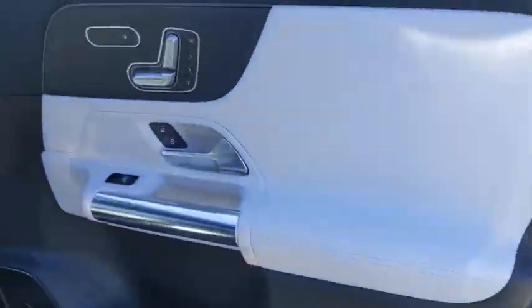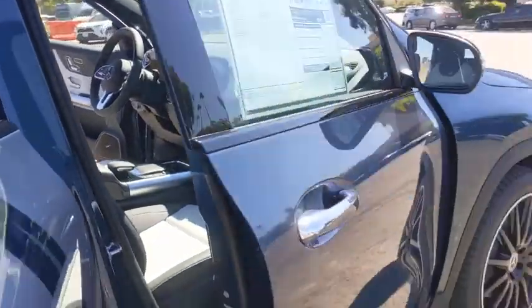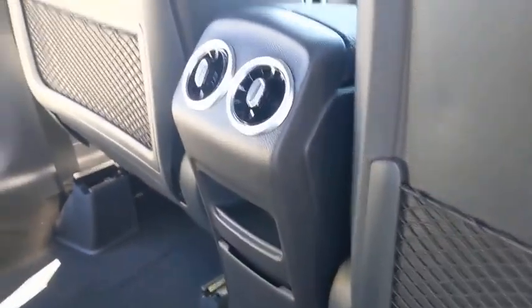Here are some of this vehicle's great options: backup camera, all-wheel drive, anti-lock braking system, power liftgate, steering wheel audio controls, power passenger seat, traction control, stability control, keyless entry, remote engine start, Bluetooth.